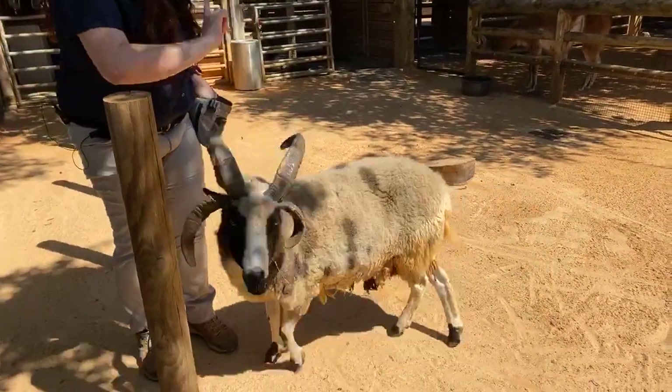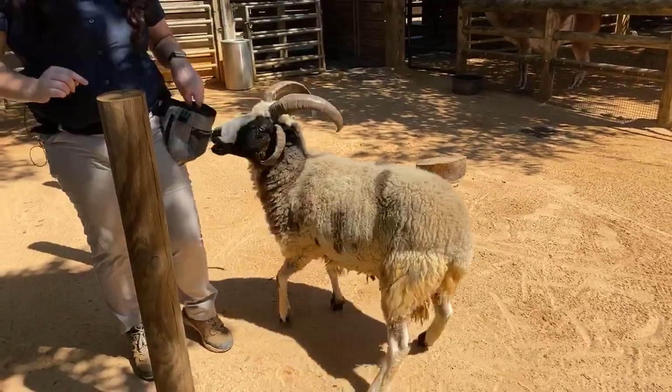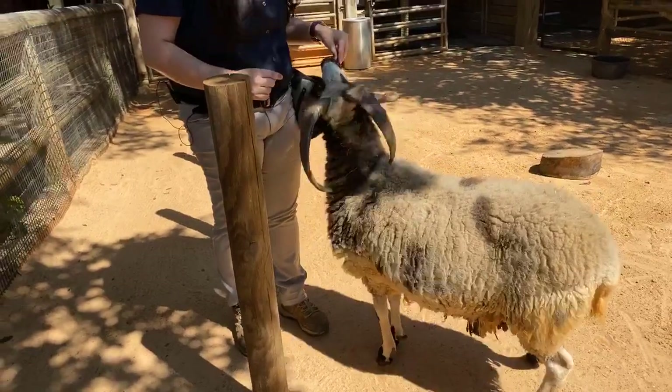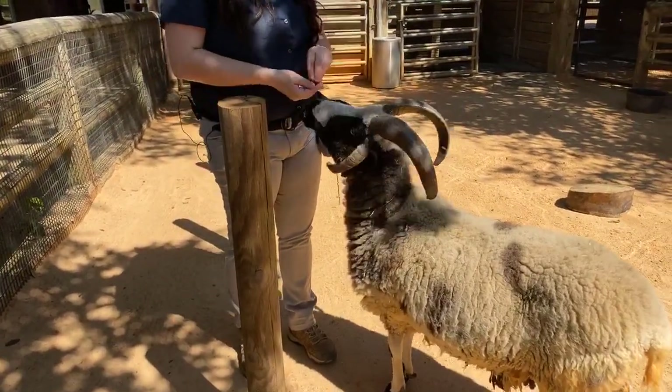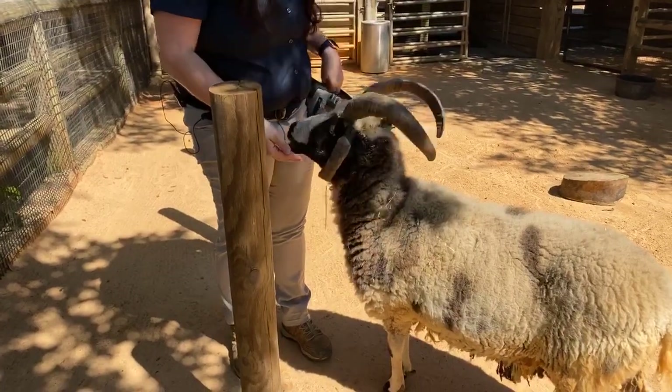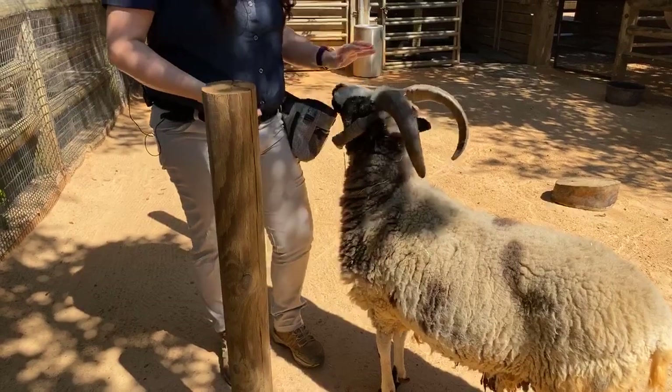That makes them really good for wool growth and they're used a lot in production of wool. Levi's got a lot of different foods in here. He's not very picky — he likes all the foods. He does have a sheep grain that's really nice, and he's got some carrot and some apple, and he really likes lettuce.